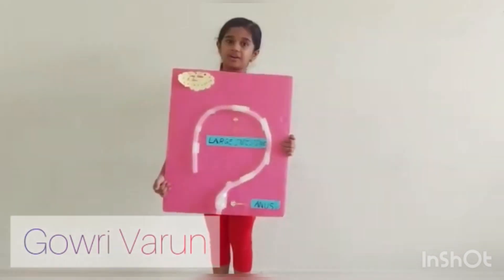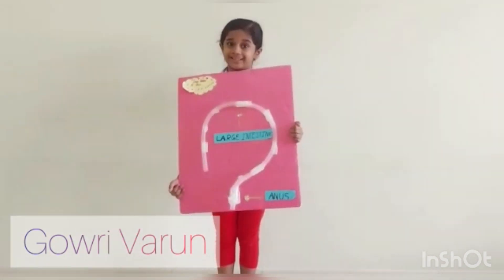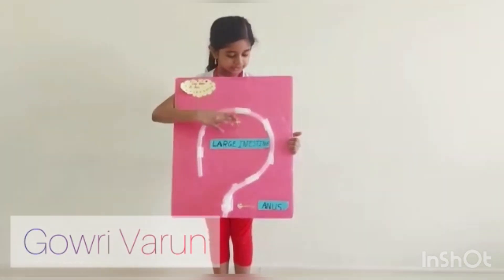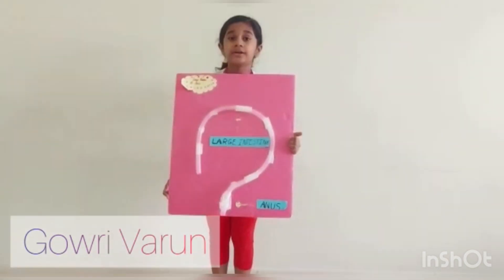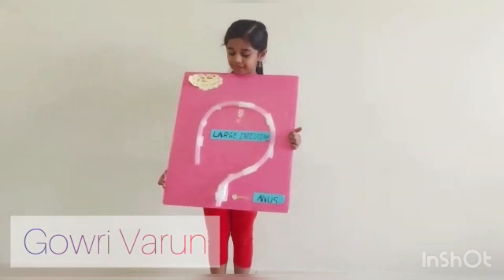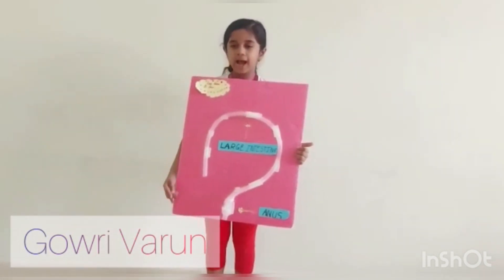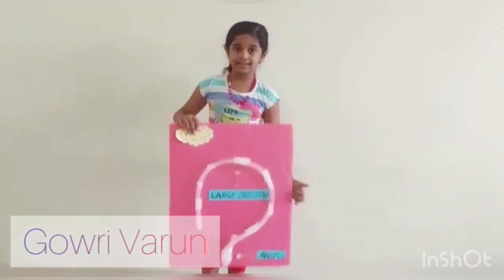Hello my friends, I am the large intestine. The undigested food has reached me and I will absorb the water and salts from it. I help the body to get rid of waste. Last but not least, the waste is expelled through the last part called the anus. The large intestine is broader and shorter than the small intestine. Did you know that 20 percent of water and salts are absorbed here? It is approximately 1.5 meters long. The undigested food goes through this tube and is finally expelled through the anus.